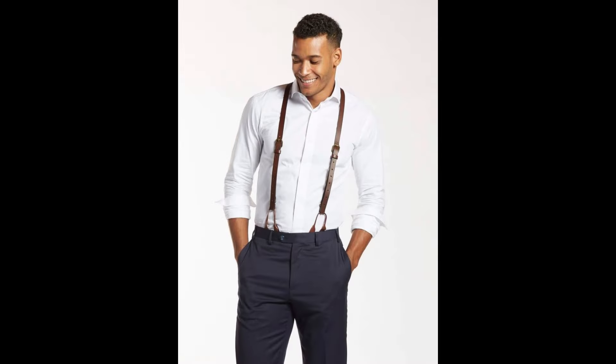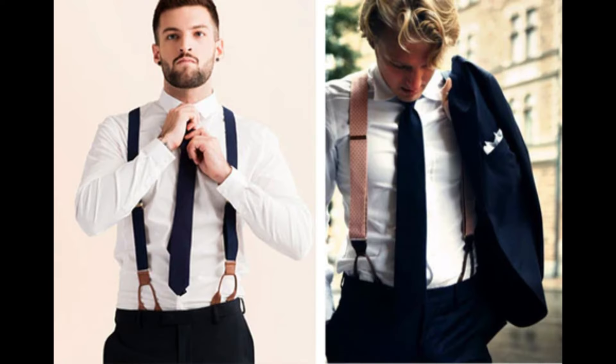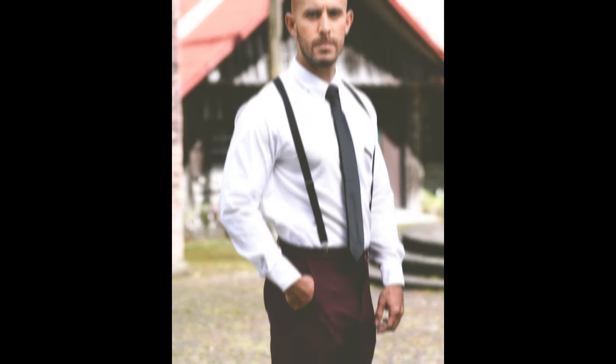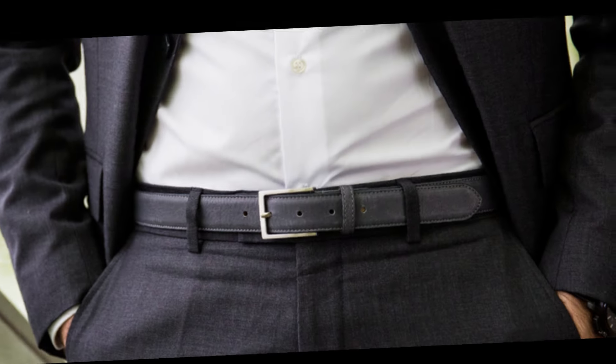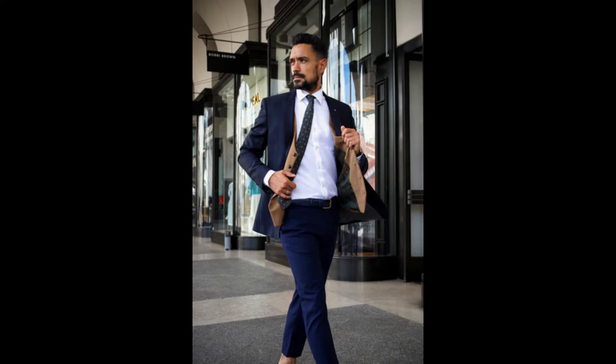Number three. Suspenders help create a seamless vertical line, whereas belts can visually cut your body in half, drawing attention to a shorter stature. If you do wear a belt, try to match it closely with your top or pants to avoid stark contrasts.